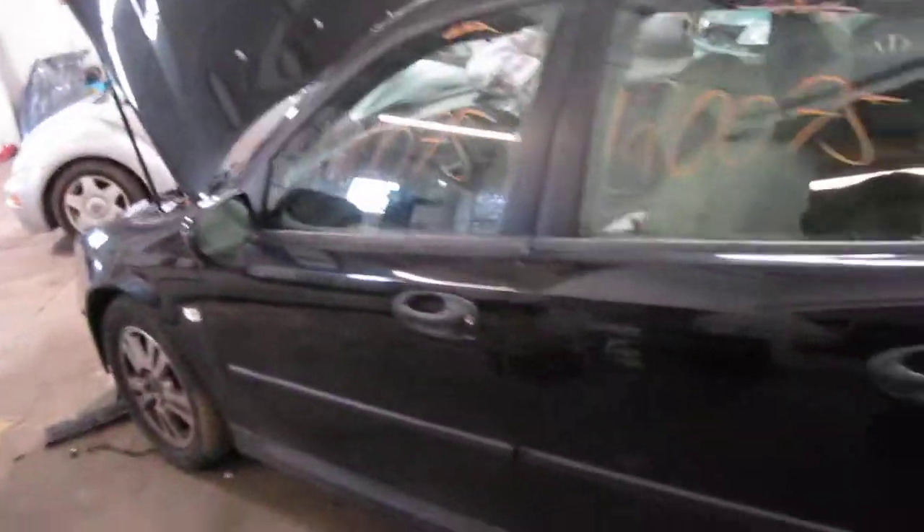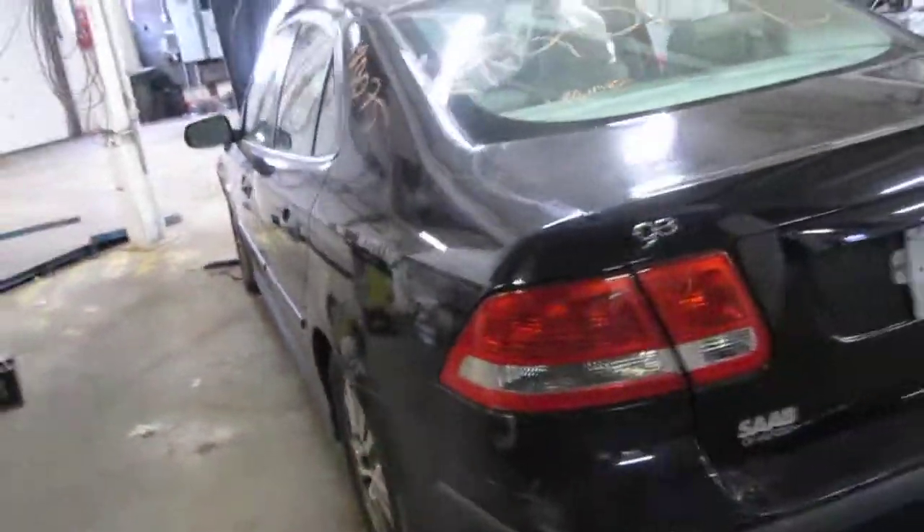We had purchased this vehicle locally through one of our auctions due to a front lower collision and a minor right side collision as well. The vehicle does still have several good body parts.